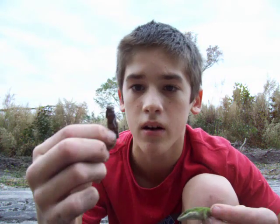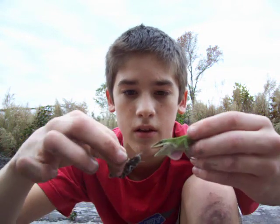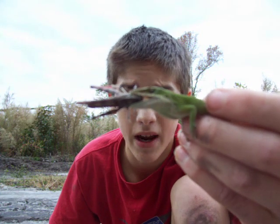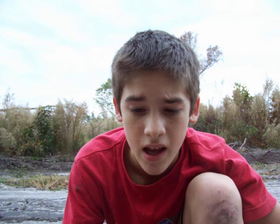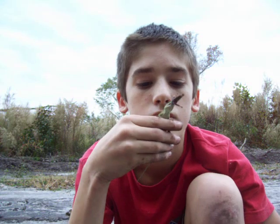I found a grasshopper right here. That's their main food diet. I'll let this guy go back to his little spot. Maybe he'll eat that grasshopper.